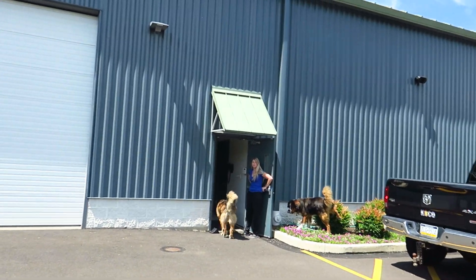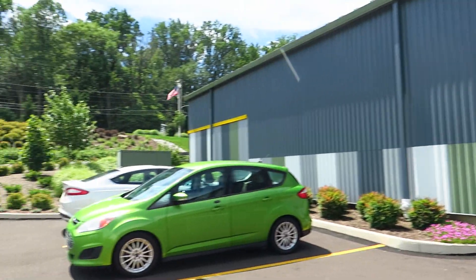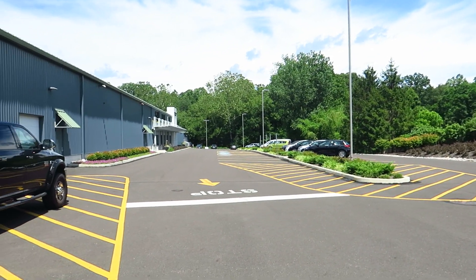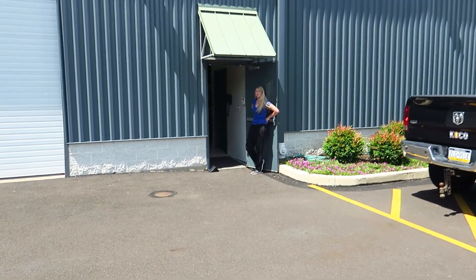Hey guys, I just wanted to give everyone a little tour of the shop today. We got Amanda and the dogs here and everything is a little cleaned up, so I figured it would be a good time to give the tour. Welcome to our shop. We are outside the Thorne Speedway parking lot where we do all of our testing — let's go check it out.